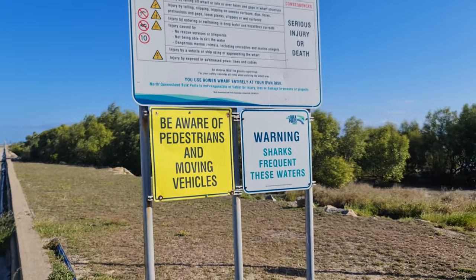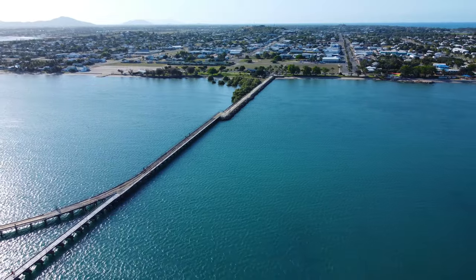Something else you can do — come down here and take a walk down Bowen Jetty. It's super long and it's a good place to do a little bit of turtle spotting. I'm not sure if I'm going to see any but I'm going to keep my eyes out. Let's go.